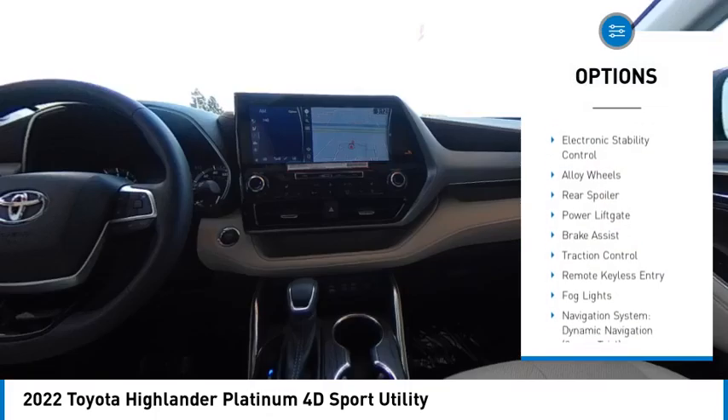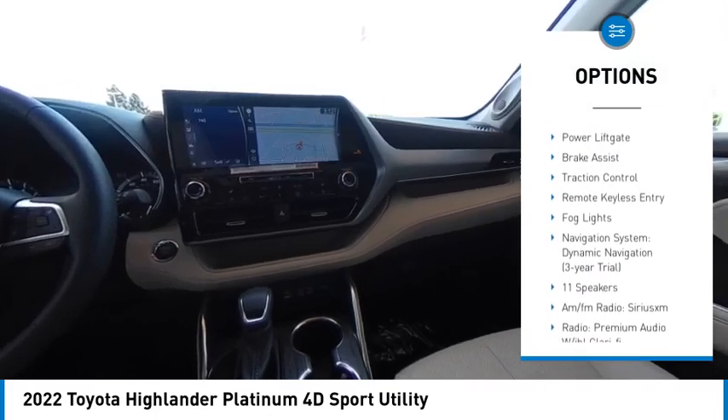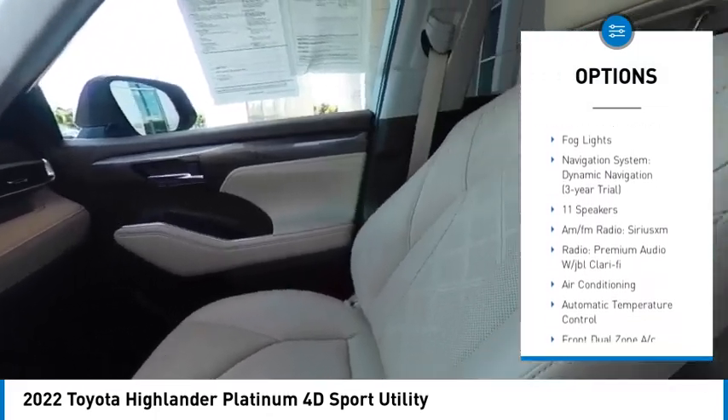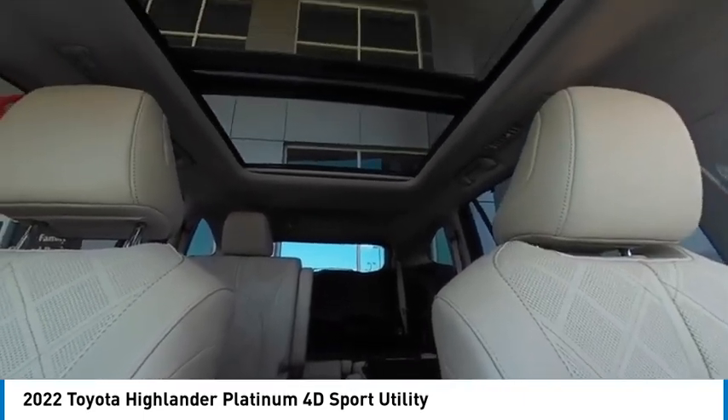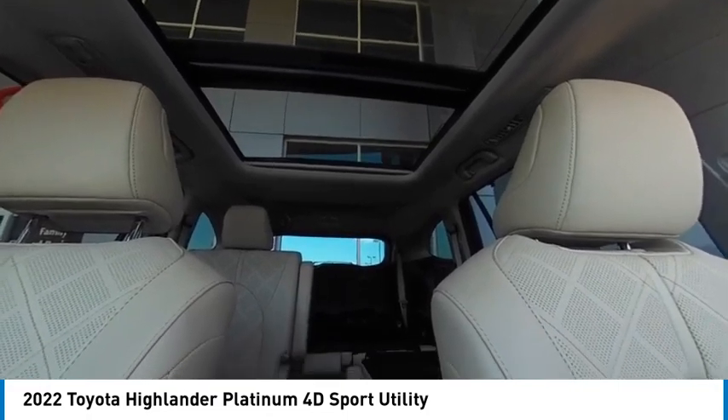Rain sensing wipers, panoramic moonroof, electronic stability control, alloy wheels, rear spoiler, power lift gate, brake assist, traction control, remote keyless entry, fog lights.